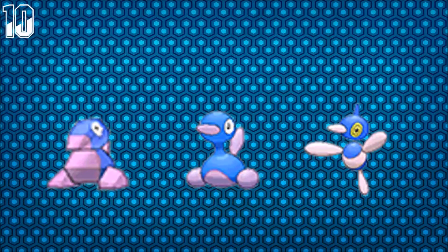For number 10 we have the Porygon Evolutions, and I'm going to count this as all one Pokemon. I think this is really funny because it's pink and purple when it's actually supposed to be red and blue, which looks really, really funny.